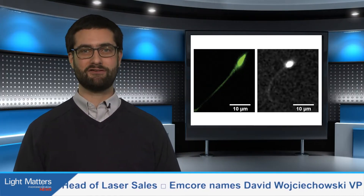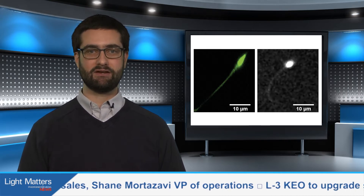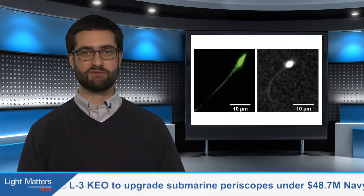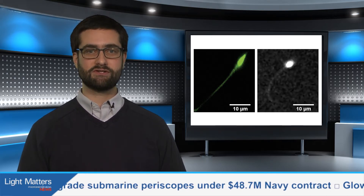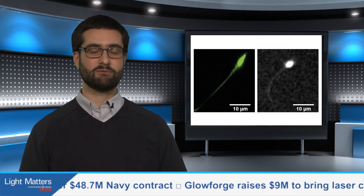It uses a spatial light modulator and a voltage-controlled feedback system to provide full control over the position and orientation of multiple trapped cells. Meanwhile, probe-based confocal laser endomicroscopy could offer a solution to one form of male infertility. Researchers at the University of Munich said the technique, which involves fluorescent staining, could help optimize the results of testicular sperm extraction by zeroing in on regions of greatest sperm concentration and minimizing the amount of tissue that needs to be removed.